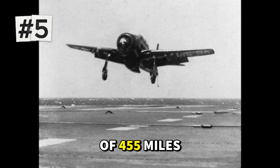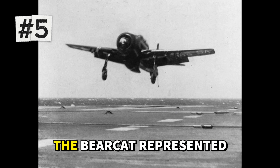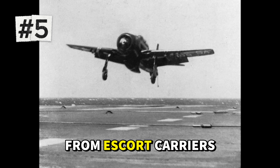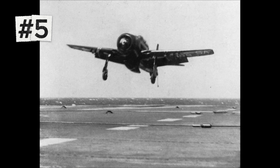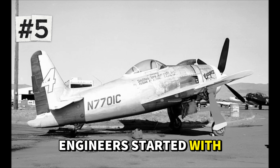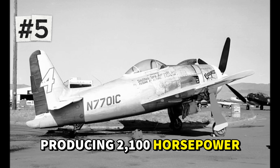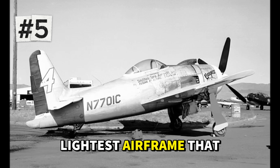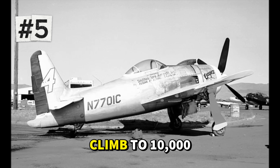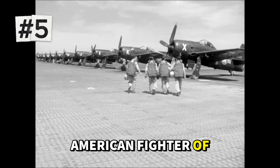Number 5 is America's Grumman F-8F Bearcat, capable of 455 miles per hour. Designed as the ultimate lightweight carrier fighter, the Bearcat represented Grumman's attempt to create the most powerful aircraft that could operate from escort carriers — the small jeep carriers that proved so valuable in the Pacific War. Engineers started with the massive Pratt & Whitney R-2800 engine producing 2,100 horsepower and built the smallest, lightest airframe that could handle that power. The result was extraordinary — the Bearcat could climb to 10,000 feet in just 94 seconds, faster than any American fighter of the era.